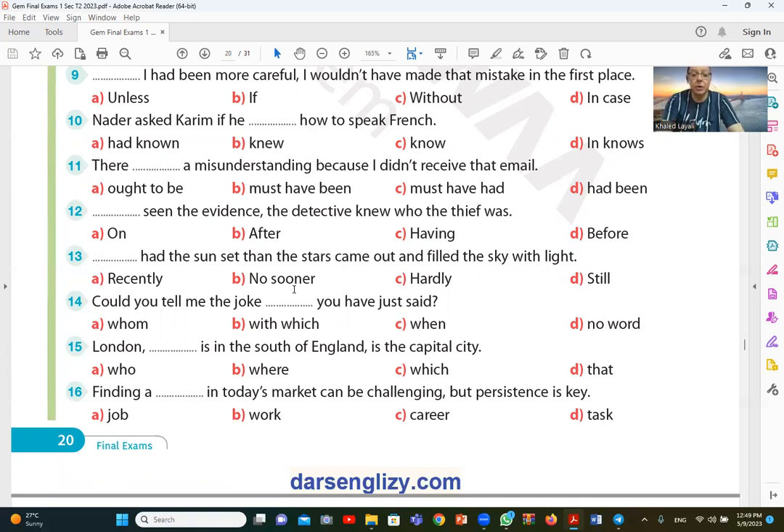Question number fourteen: could you tell me the joke you have just said? The answer is D — no word is needed in this gap.